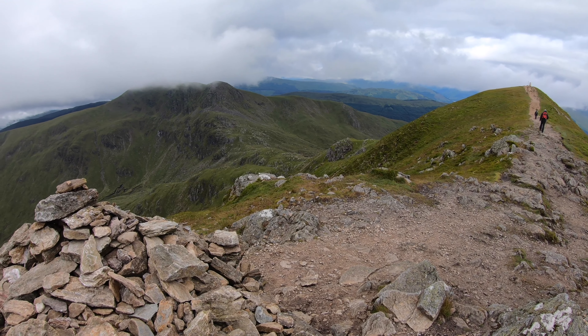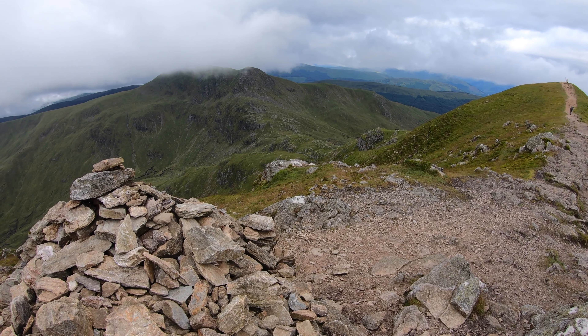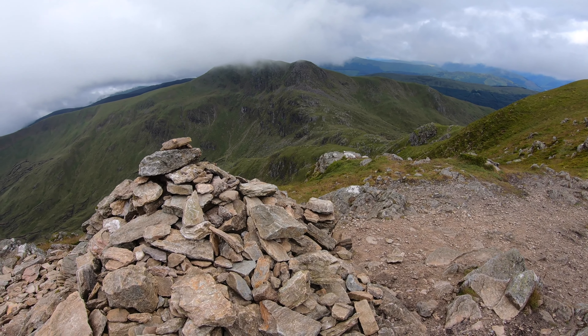Just got the craggy face in view — that's Stuka Croyne. There's a path that you can go round to the left, a grassy path — it's quite steep, but those just go straight up the face.